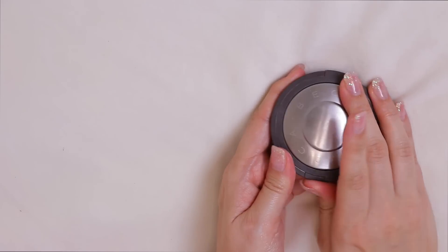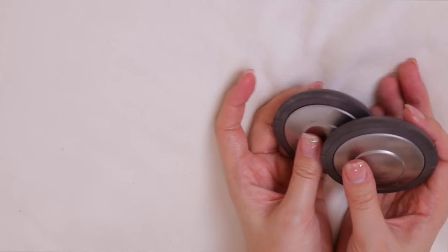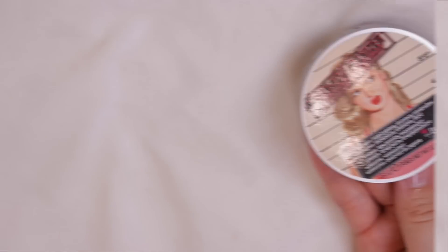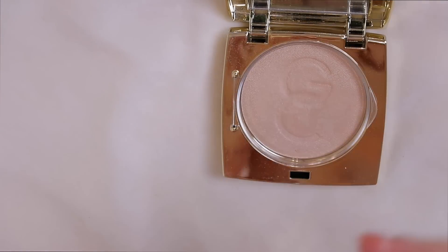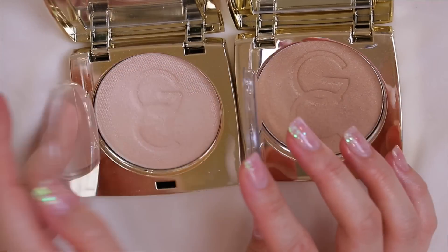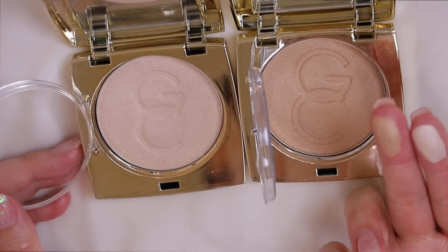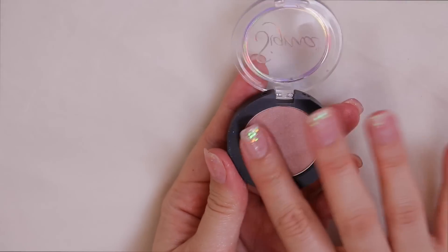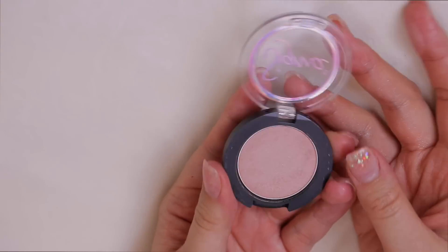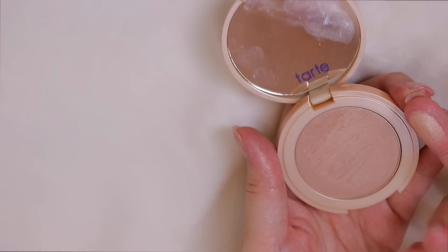Becca Shimmering Skin Perfecter in Opal and Champagne Pop in powder form — obviously staying. The Balm Mary Luminizer — staying. Two from Gerard Cosmetics: Grace and Marilyn — they're really soft and silky but I never use either of them, so those are going to be sent away. A Sigma shade labeled as a blush but it looks more like a highlighter — Peaceful — I never use it so that gets passed along too.